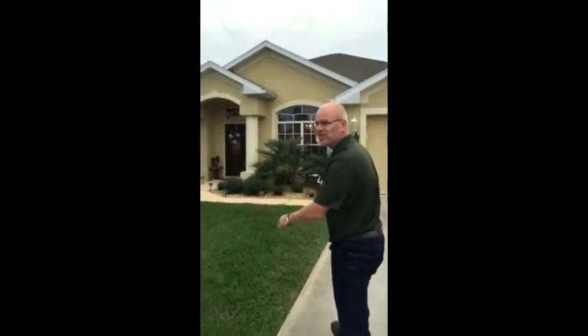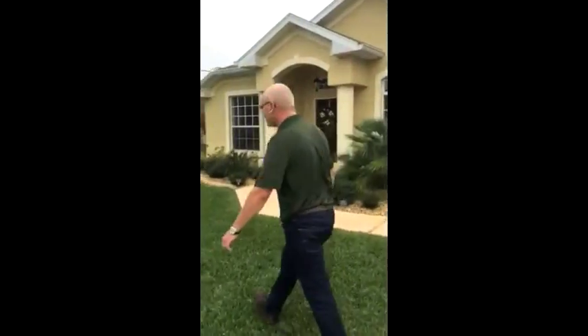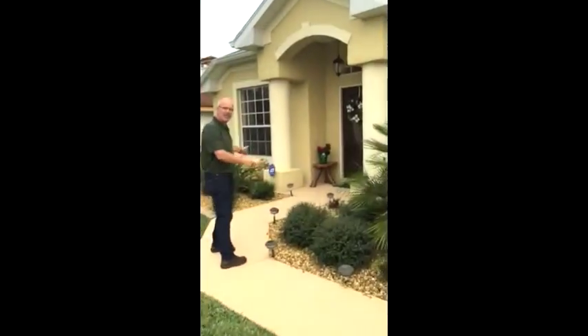Hello and welcome to 26 Fitzgerald Lane here in Palm Coast, Florida. I'd like to show you a few quick things about this house. The first thing you'll notice is we got some great landscaping here — it's beautifully done.